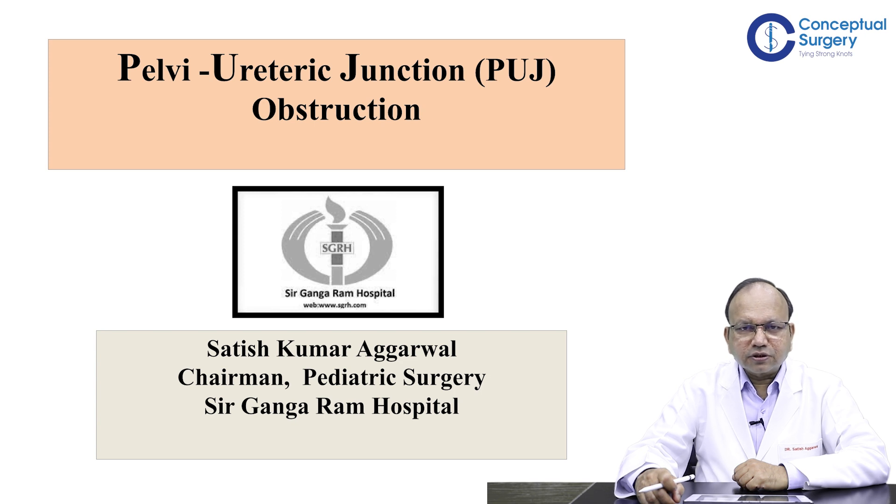Hello, I am Dr. Satish Agarwal and I am currently the Chairman of Pediatric Surgery at Sir Ganga Ram Hospital in New Delhi. Prior to that I was a Director Professor and Head of the Department of Pediatric Surgery at Maulana Azad Medical College in New Delhi.